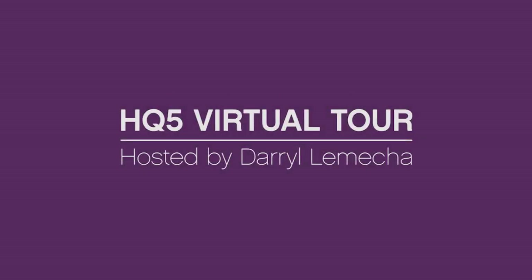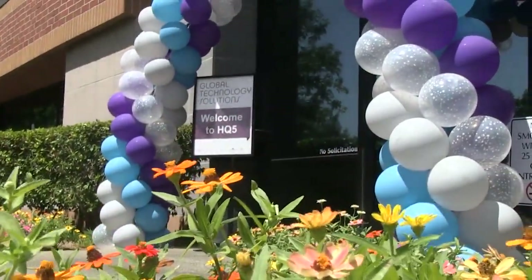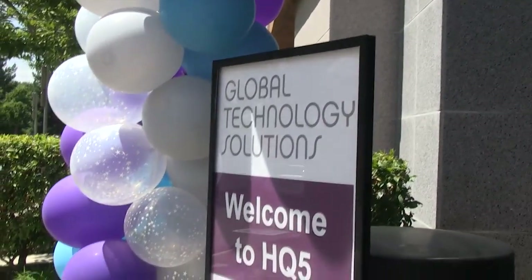Hi, I'm Darrell Lameca. I'm the Chief Technology Officer for VSP Global. I want to welcome you to HQ5, the new GTS home. GTS is Global Technology Solutions on the Rancho campus.